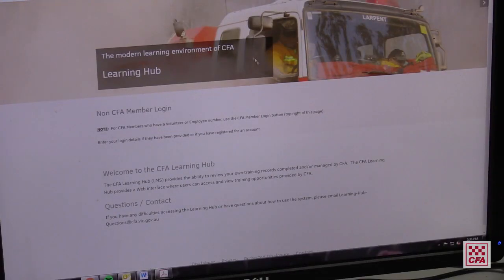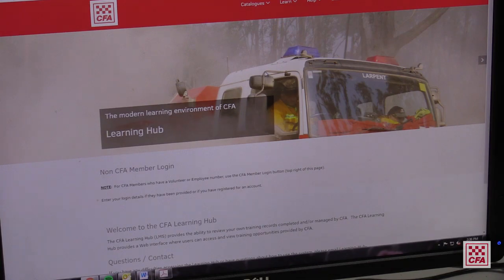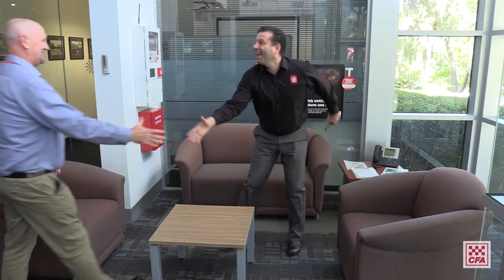We're excited to launch a new learning package in First Aid for CFA members. It's a set of online modules, available through the Learning Hub, designed to help you learn basic first aid skills. Our first aid partner, industry leader St John Ambulance Victoria, has developed this course.